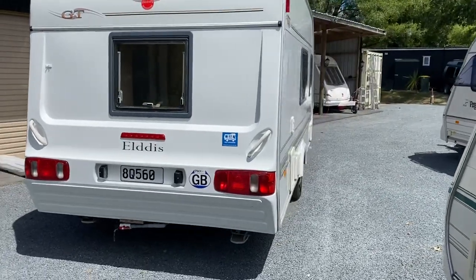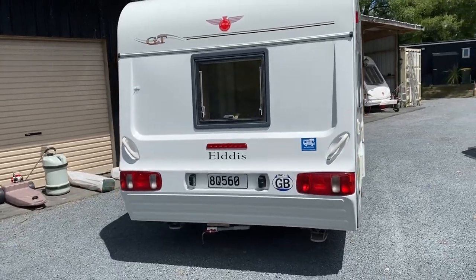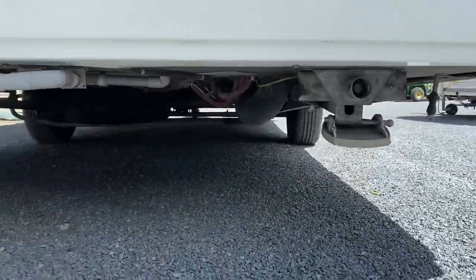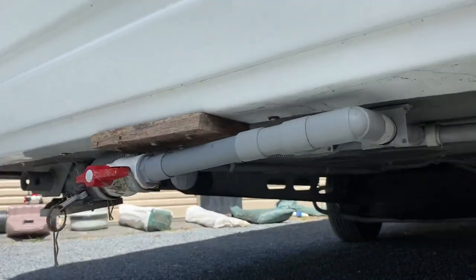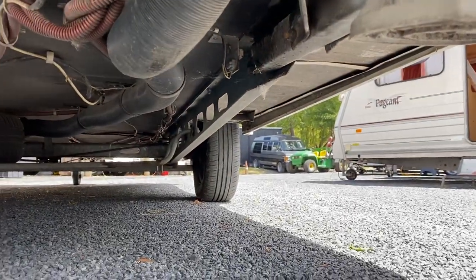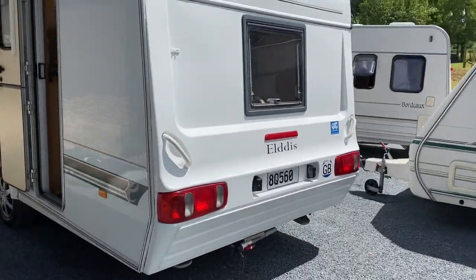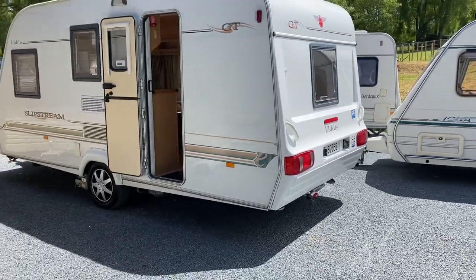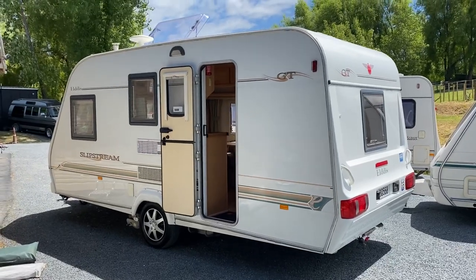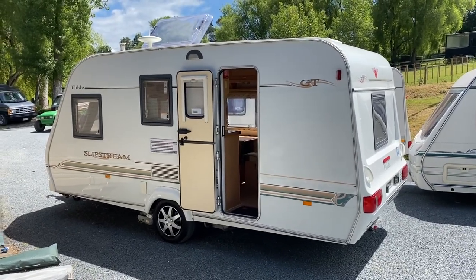We do accept trade-ins and we can supply finance. Just quickly underneath — it's got jacks on each corner, this is where your grey water comes out, and it's very clean under there. Give us a call — my number is on the Trade Me listing — or go to redvalrv.com. We're based in Auckland and we can deliver caravans even at level three. Just give us a call. Thanks for watching.